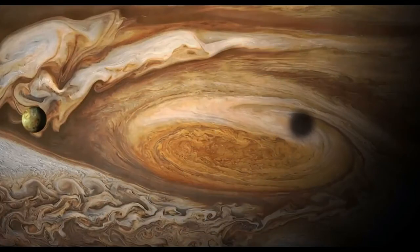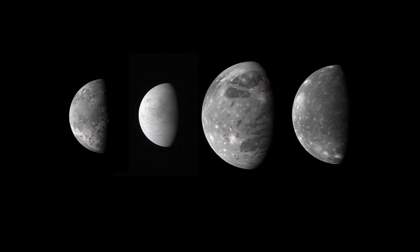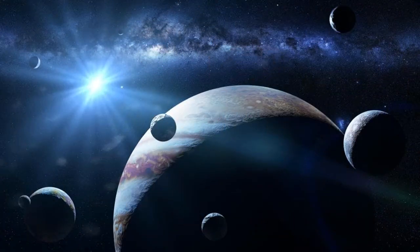Our solar system's gas giants are relatively far away from the Sun. In contrast, some stars have massive, Jupiter-like planets called hot Jupiters. Basically, these are gas giants which orbit in close proximity to their stars. A 2010 paper by French astronomer Fathi Namani argues that hot Jupiters have few, if any, moons.